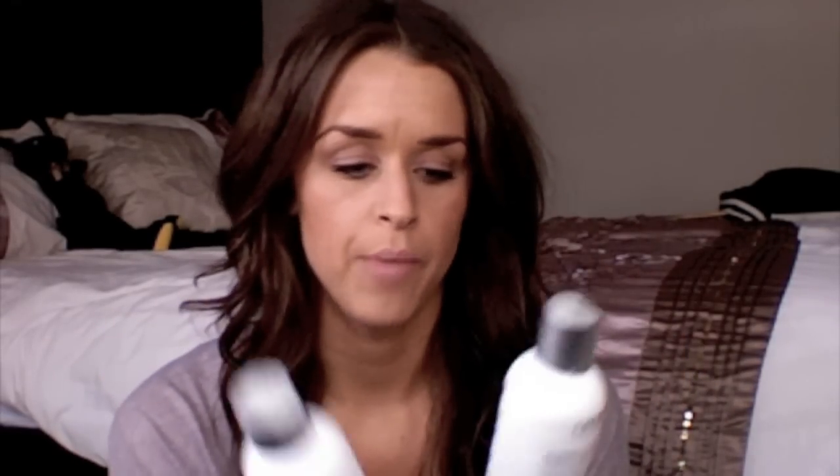The haircare range is called Unite Hair. Number one, obviously, how you clean your hair. I have the volumising shampoo and conditioner — this is important because this is all of my hair brought around to the front, this is it. I have fine hair, so anything that promises to make my hair bigger, bouncier, fuller — I want it.